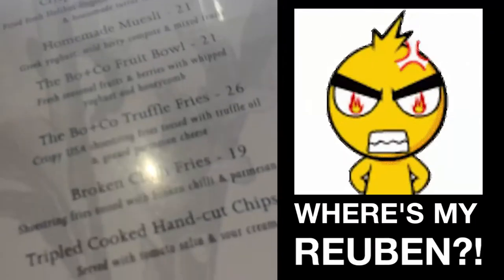So we got to the first place, which is Botanica & Co, and it turns out they discontinued their Reuben sandwich from their menu. So instead, I'm going to go for a Cuban.